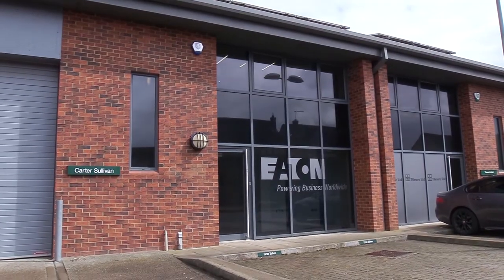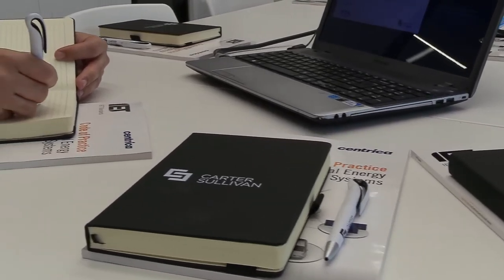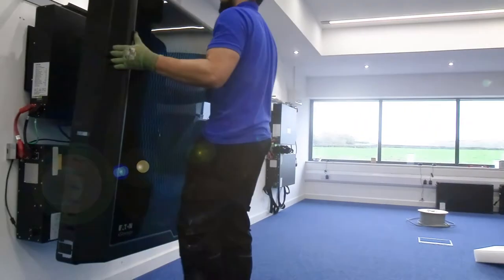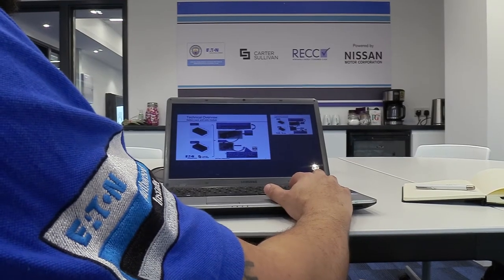The training day at Carter-Sullivan has been really informative, from the basics of how to install the battery storage system through health and safety aspects of lithium batteries. It's a compact design, it's a plug-and-play solution, and it's great for the installer to install quickly and effectively.